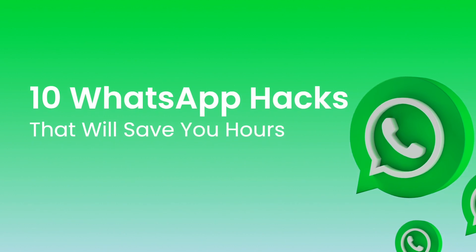That's why today I'm going to share with you 10 WhatsApp hacks that will save you hours and help you be more productive. Ready? Let's get into it.